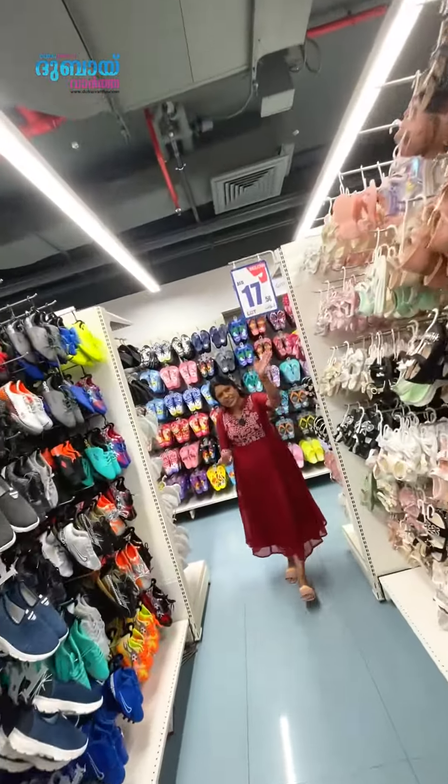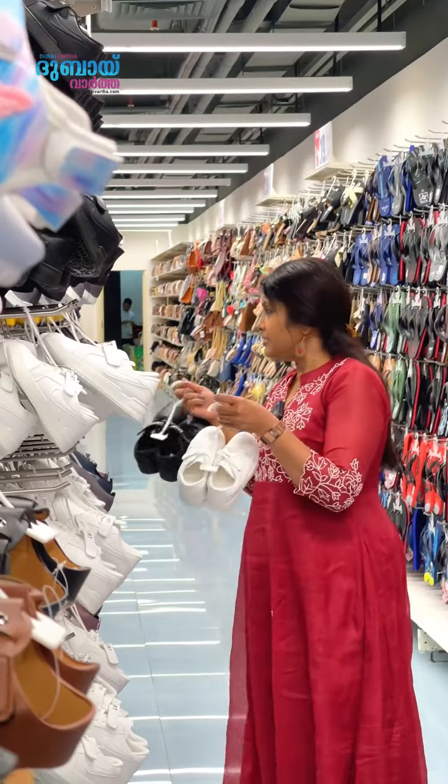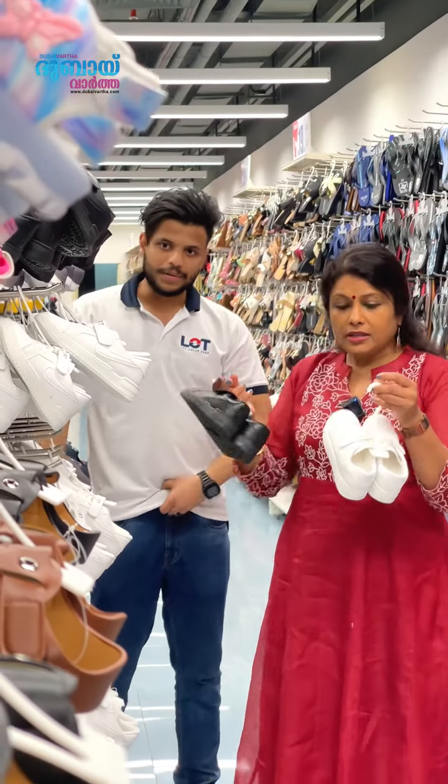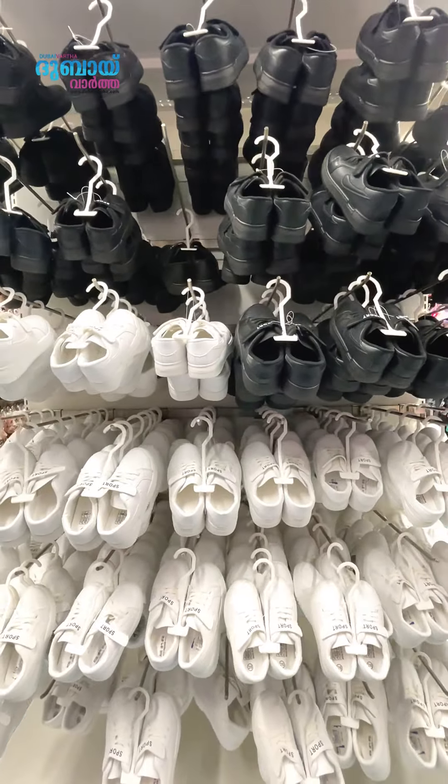In this section, you have to spend around 17 dirhams total. Shafi, don't they have sizes available? It's not available. These are school shoes — black and white. If you buy this, one pair is 13 dirhams.